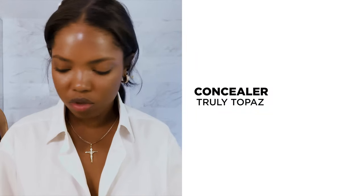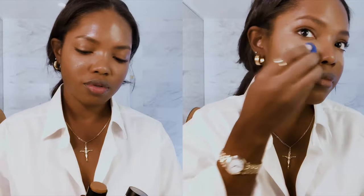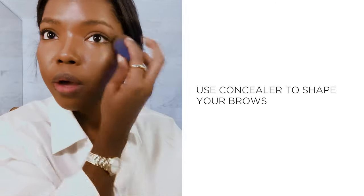I'm going to go into a concealer. Usually for my everyday makeup, I like doing something that's not too light — I just want it to look more natural, but still a little something. That's why I like Black Opal. I also like using this concealer to shape my brows.